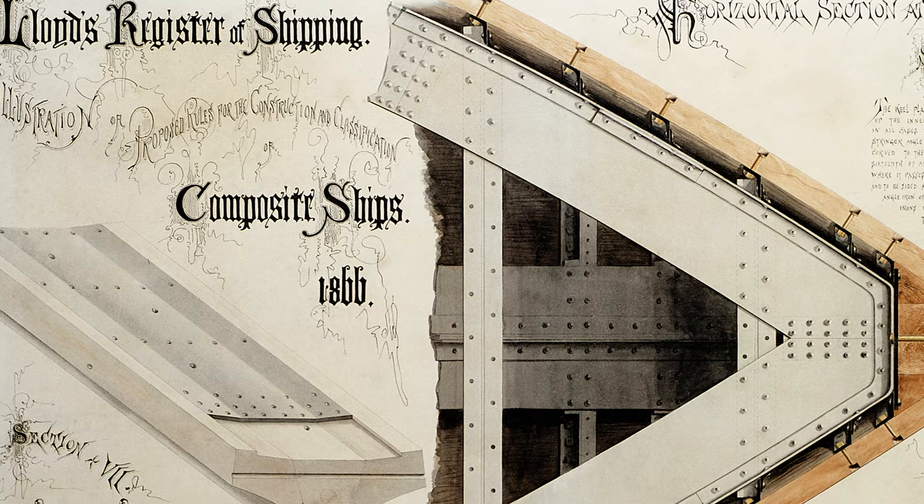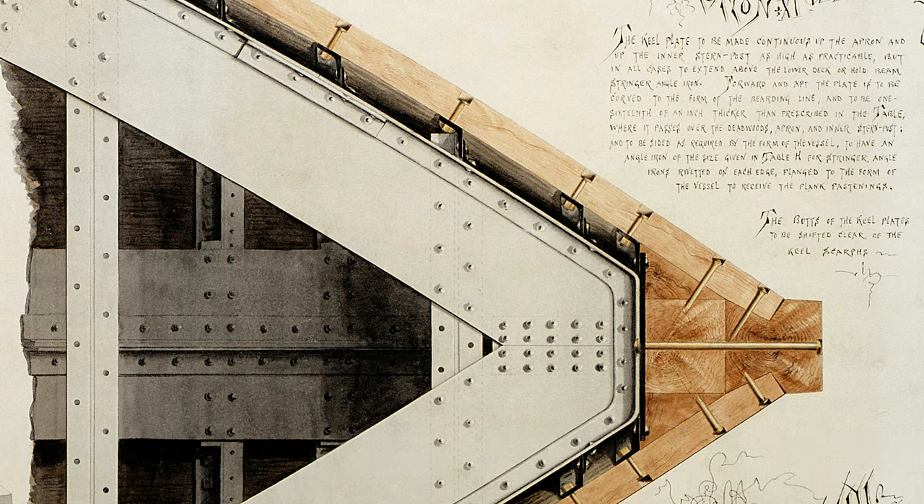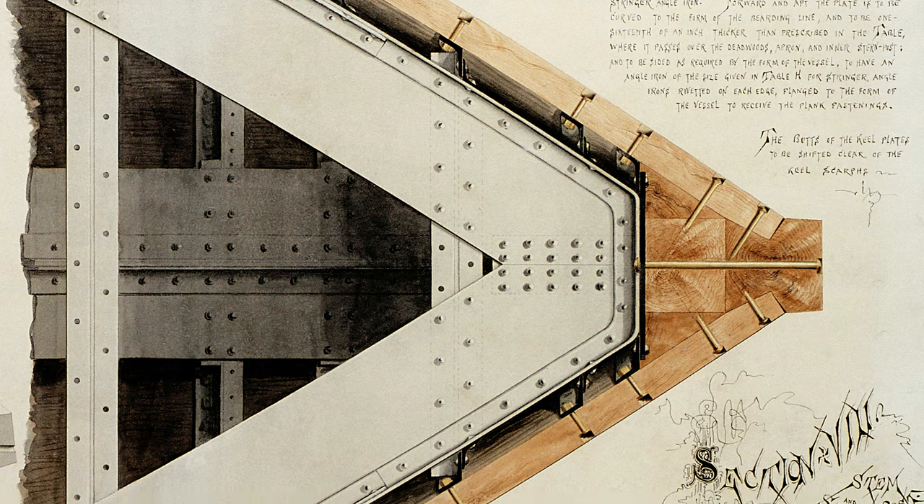They agreed to start putting these rules together in 1863 and they wouldn't be published finally until about 1868. Lloyd's Register started to advertise a competition amongst all of the surveyors, who were all skilled draftsmen and artists in their own right, to design illustrations for the composite ship rules. Harry John Cornish won this competition and his really amazing, astounding designs feature centrally within the composite ship rules. They were exhibited in Moscow and in Paris at international exhibitions, where in Moscow it won a gold medal and in Paris a bronze medal.